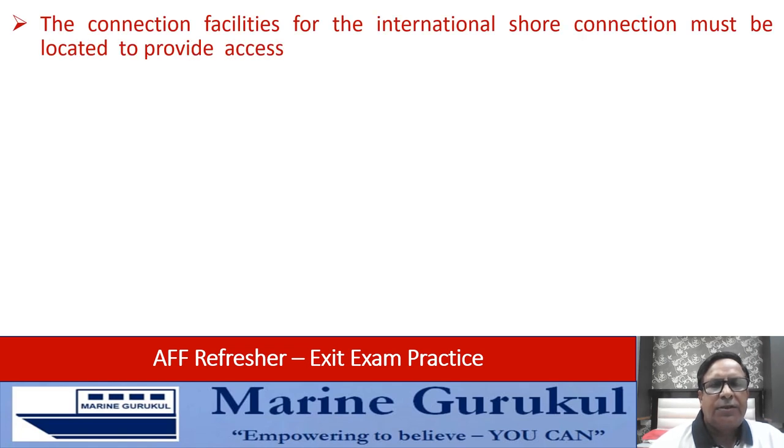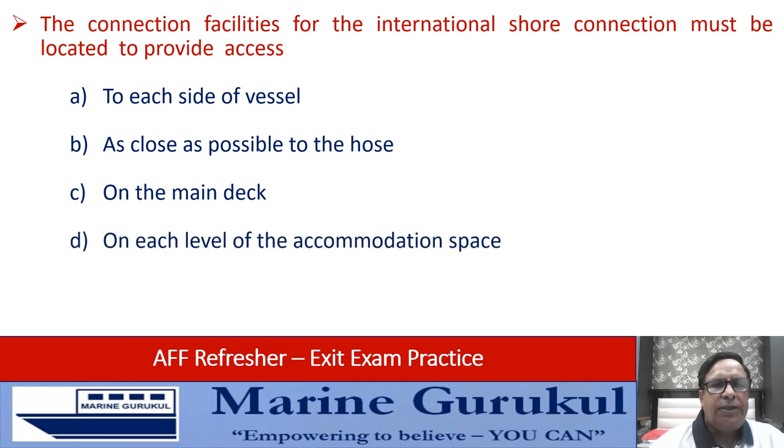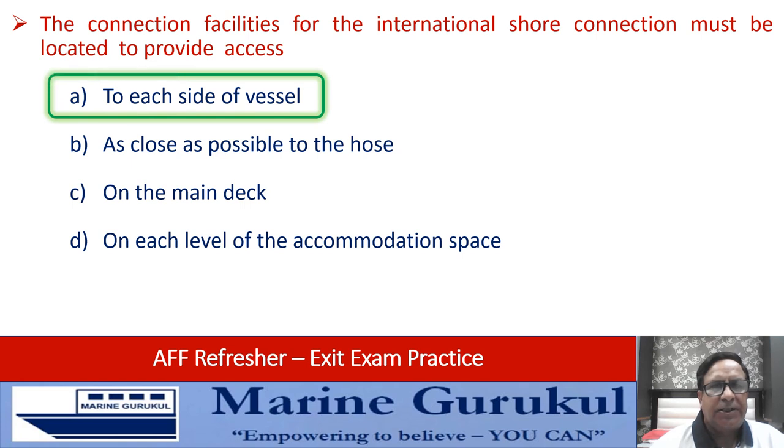The connection facilities for the international shore connection must be located to provide access to each side of the ship, as close as possible to the hose, on the main deck, or on each level of the accommodation space. The requirement is that it should provide access to each side of the vessel — answer A.